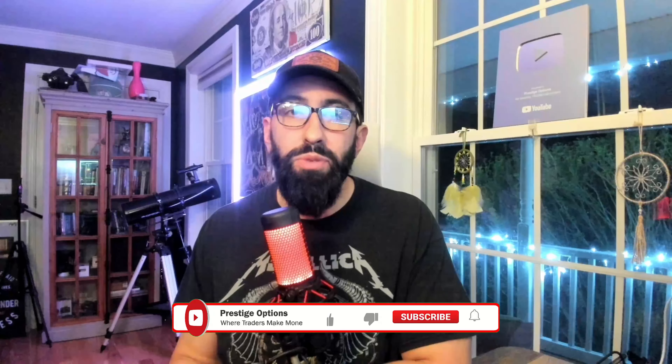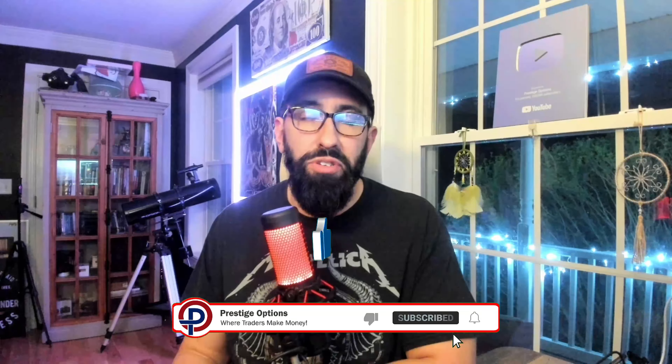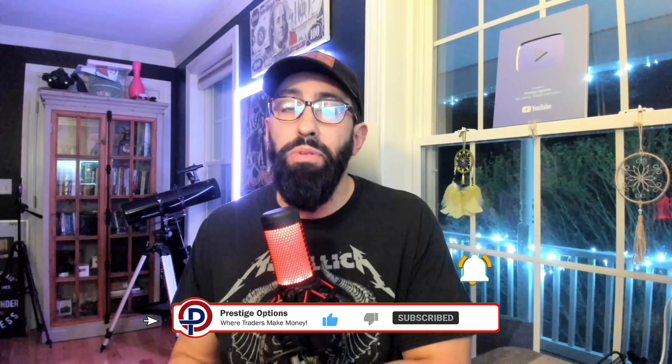If you enjoyed today's content and gained any value, like this video, subscribe to our channel if you haven't already, and don't forget to check out our trading resources down below in our video description, including free demo accounts, information of our trading group, and much more. But without further ado, let's get started.